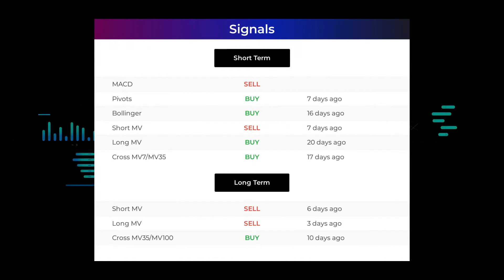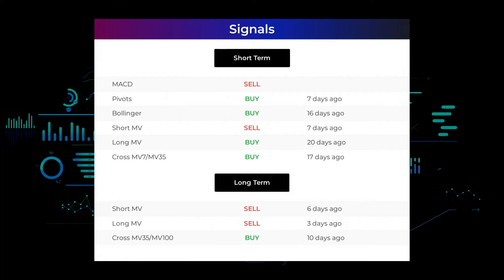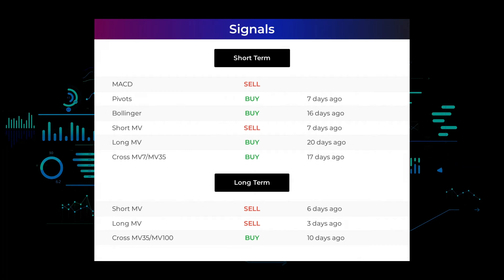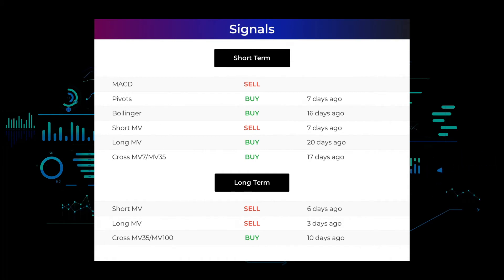Looking at the 12-month chart: the short moving average gave a sell signal 6 days ago; the long-term moving average gave a sell signal 3 days ago; and the relation between the short and long moving averages gave a buy signal 10 days ago. Remember to go to our page at stockinvest.us if you want to find more signals.